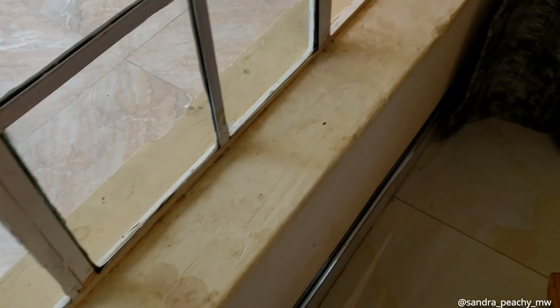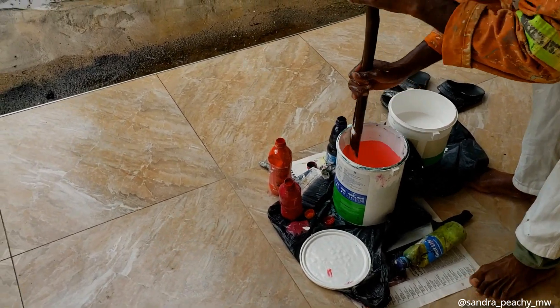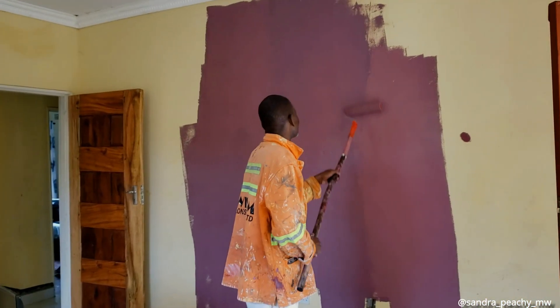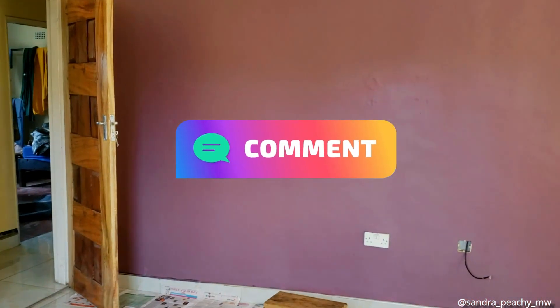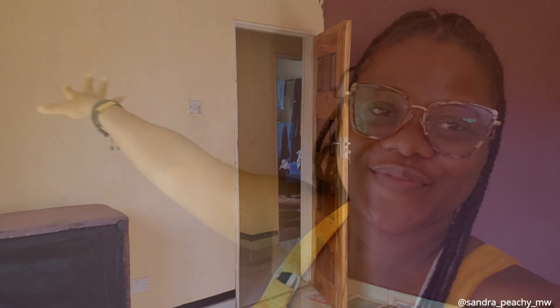Look at all these tea stains — nasty. I'm trying to get around the curtains and just move stuff. Here we are, look at this wall compared to that nonsense. You can see the difference with the freshly painted section versus the old stained wall. Now we're trying to figure out the other colors.